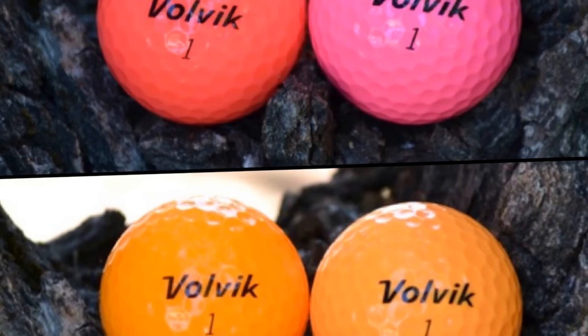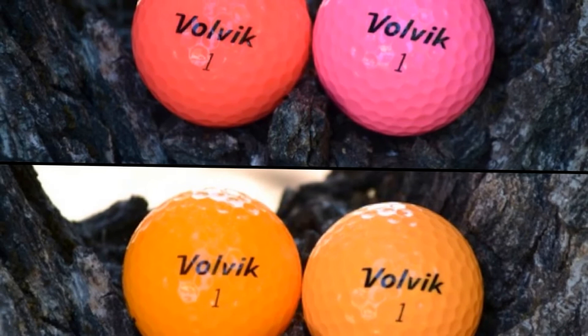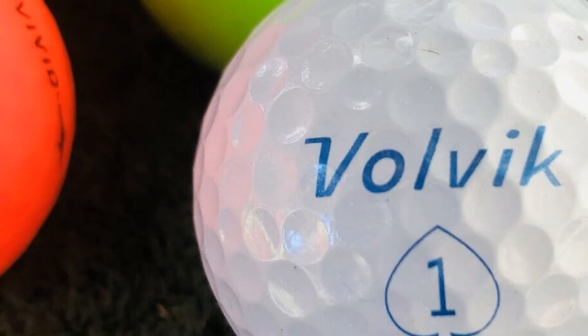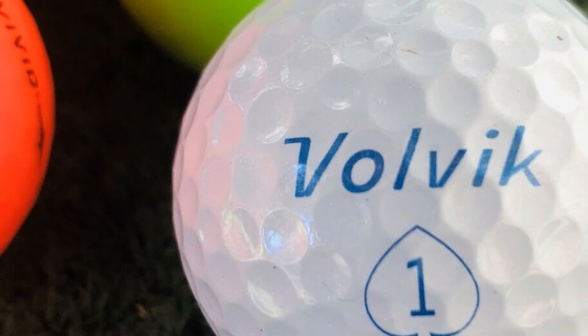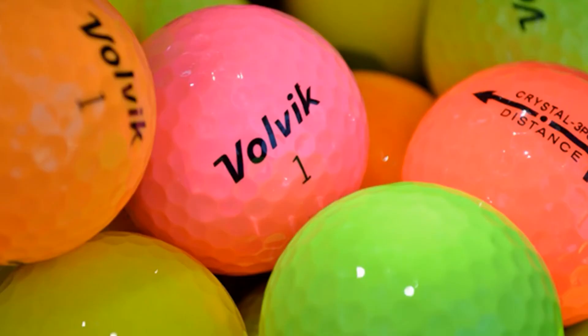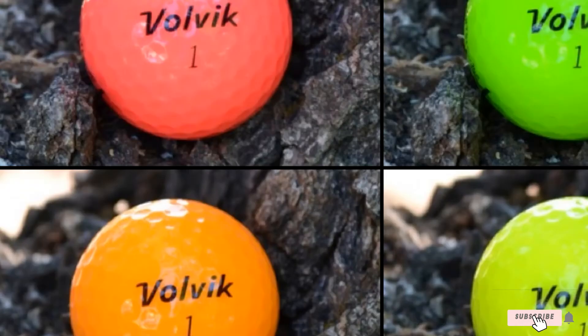They stand out with a three-piece construction, which will produce explosive distance and maximize speed. Besides, more spin is generated, which means these Volvik balls are more controllable around the green while still retaining the premium soft feel with the Surlyn Crystalline Cover, allowing golfers to achieve penetrating trajectory more easily. In addition, thanks to the power core, the smooth control layer, and the zirconium CI cover, your ball flight will get more accurate and your feel of the ball will also be greatly improved.